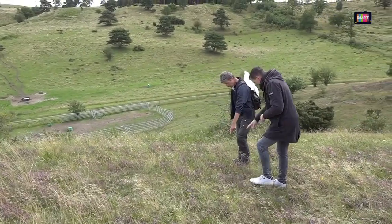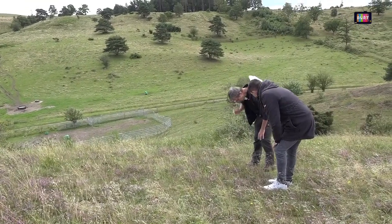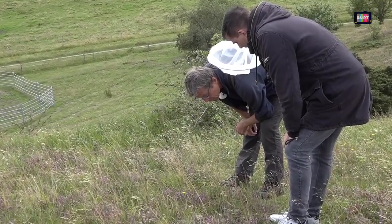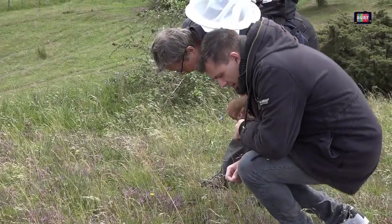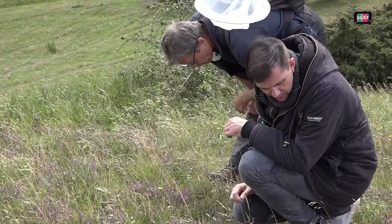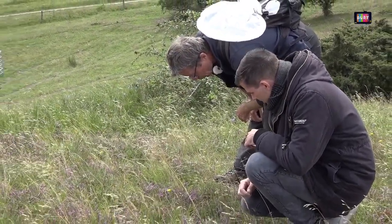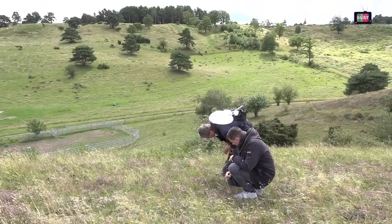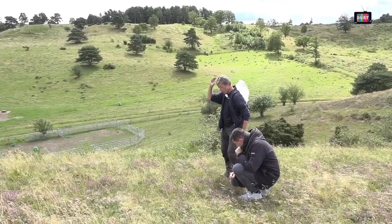Kan du se den der? Den er tydelig – det er en myresti. De fjerner simpelthen alt, hvad der er i dem. Prøv at se, de går dernede – store skovmyre. Er det for nemmere at kunne transportere ting, at man laver sådan en sti? Måske forhindrer de også planterne i at gro der. Måske tager de nogle ting og bruger til at bygge tuen. Om de decideret laver sådan en myrevej for at kunne gå i fred og ro – det er jo et helt vejsystem.